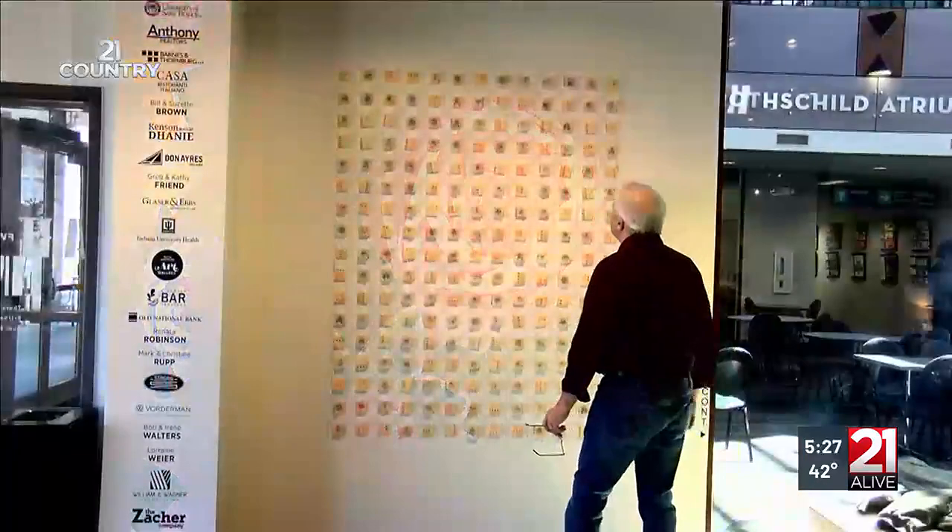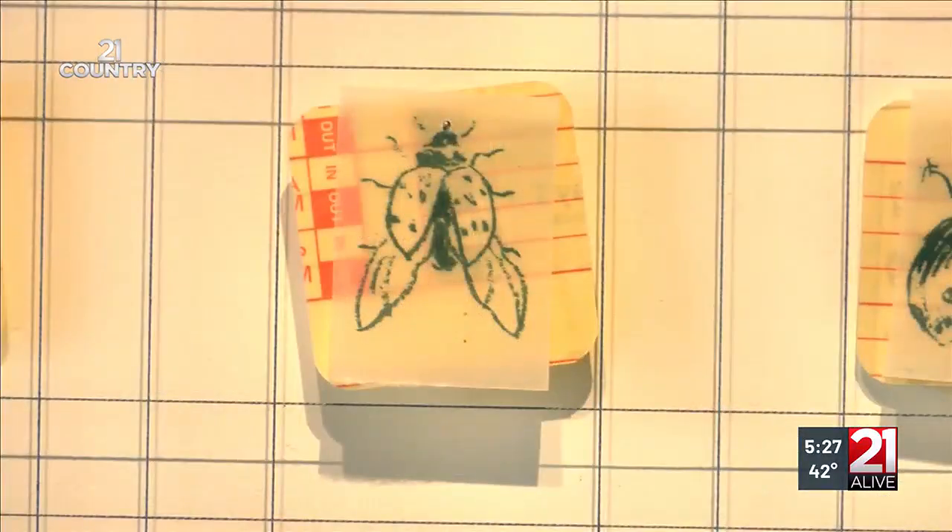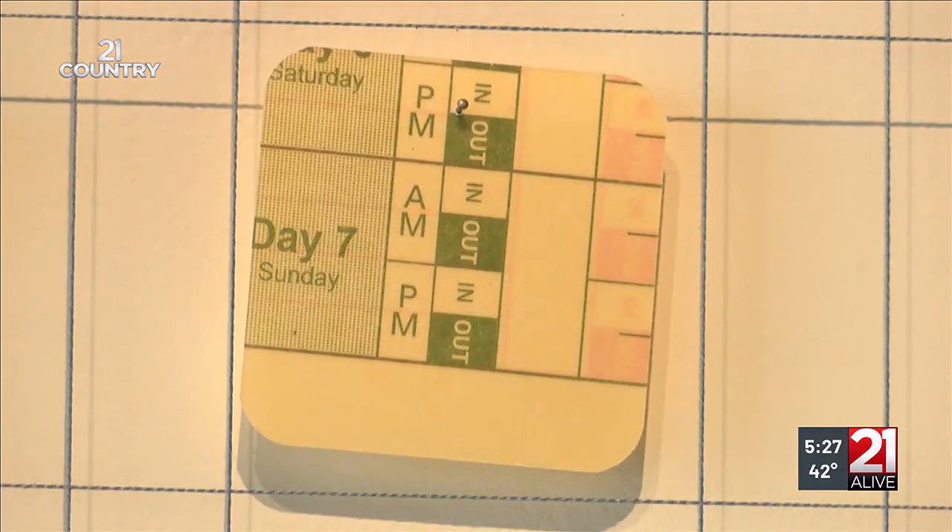This impressive screen print by Ohio artist Bethany Buchanan is made up of 500 wood blocks with ladybugs printed on them, interspersed with miniature timesheets. Insects work long, hard hours, she reminds us.